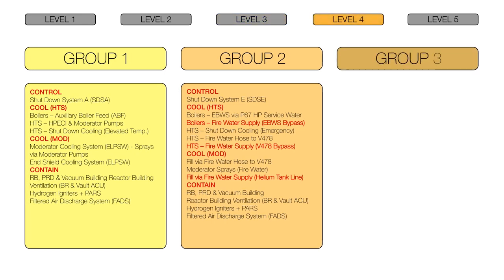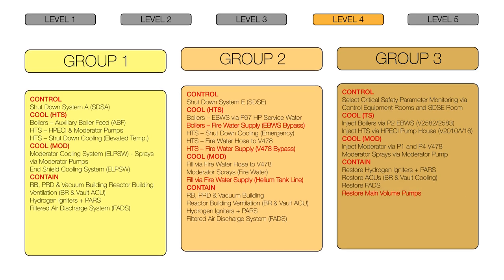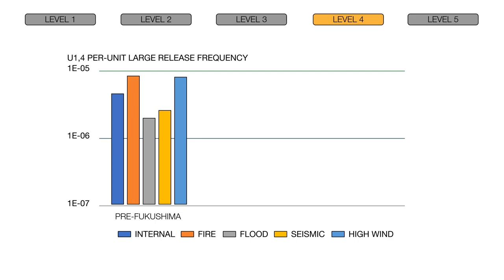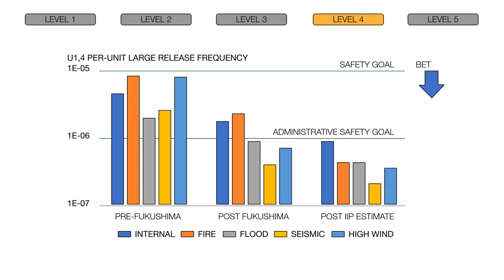Pickering will also enhance the reliability of the emergency mitigation equipment function that supports controlled filtered venting. When these modifications are factored into the probabilistic safety assessment, the calculated risk of Pickering will be comparable to the risk limits that have been established for a new plant.